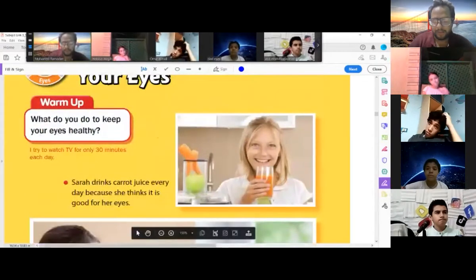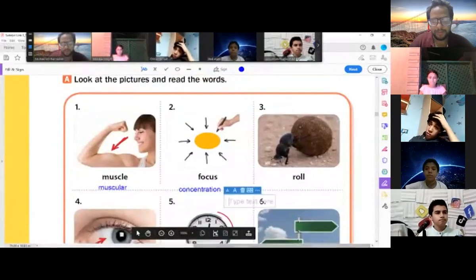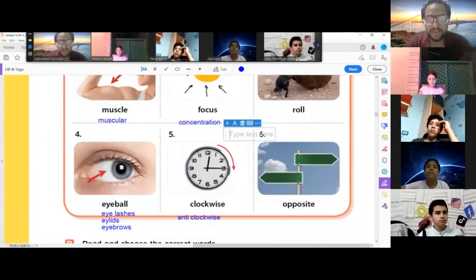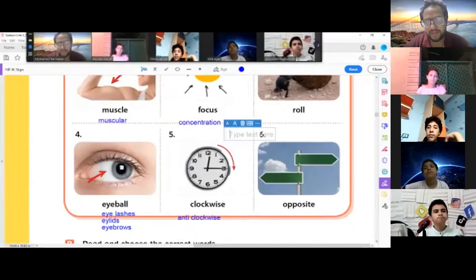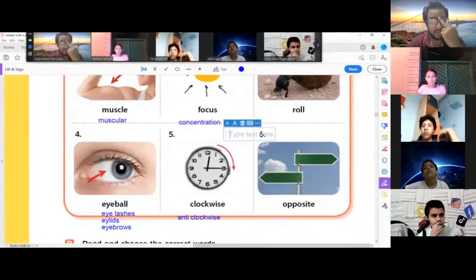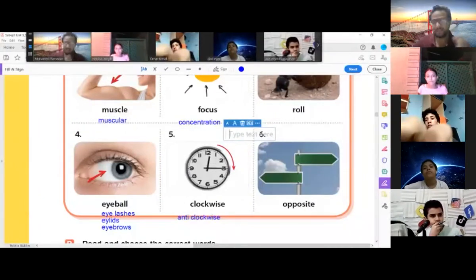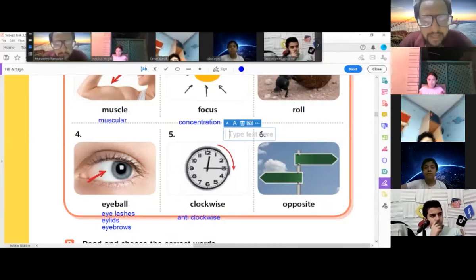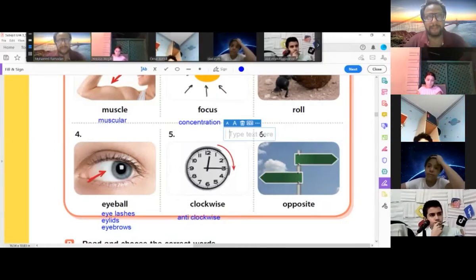Now let's learn the new words. Muscle — if you have big muscles, you are muscular. Some people go to the gym to build big muscles. Focus — the teacher asks the students to focus on this question. Concentration, focus, concentrate — to focus is to concentrate.